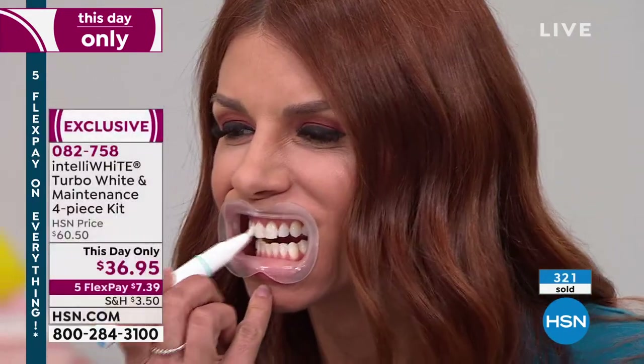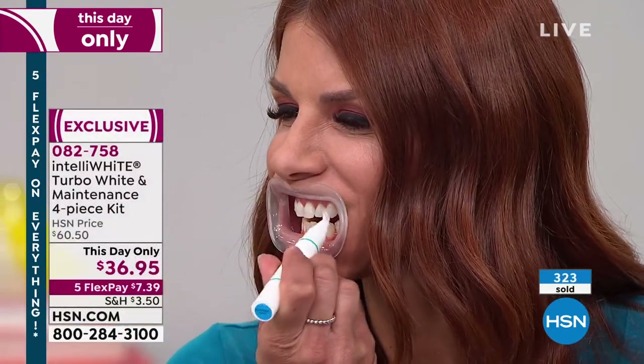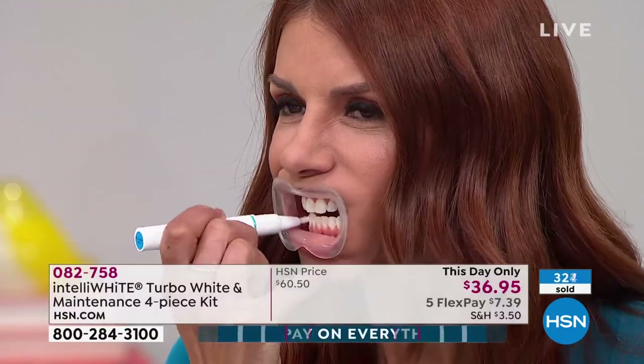In four days, nine shades whiter — you can't even get that at a dental professional's office. You would have to pay like 10 times more and not even get nine shades whiter. Here we're giving you 70 treatments. It comes out to like 50 cents a treatment — it is such an insane value.